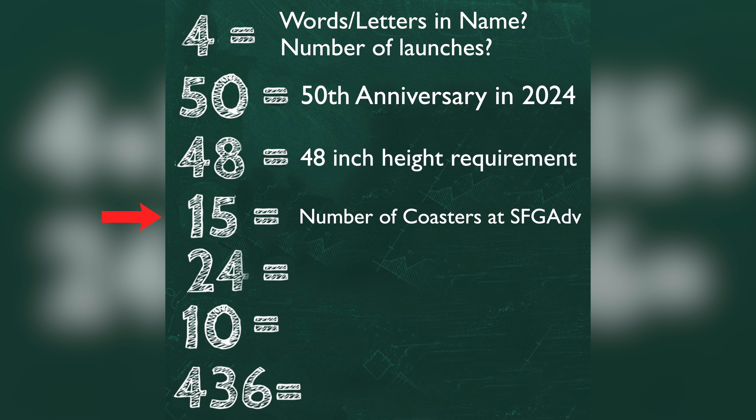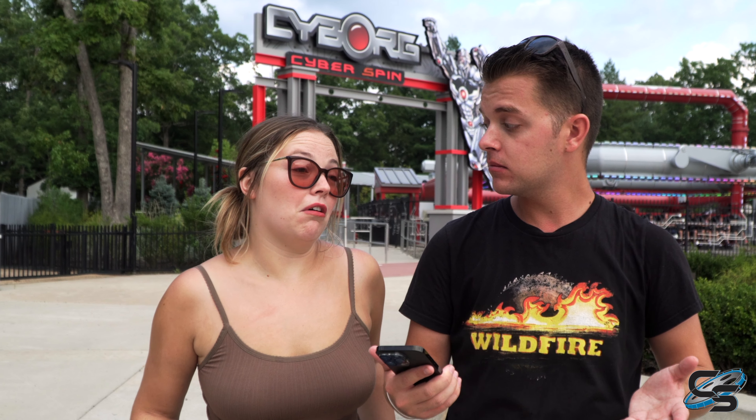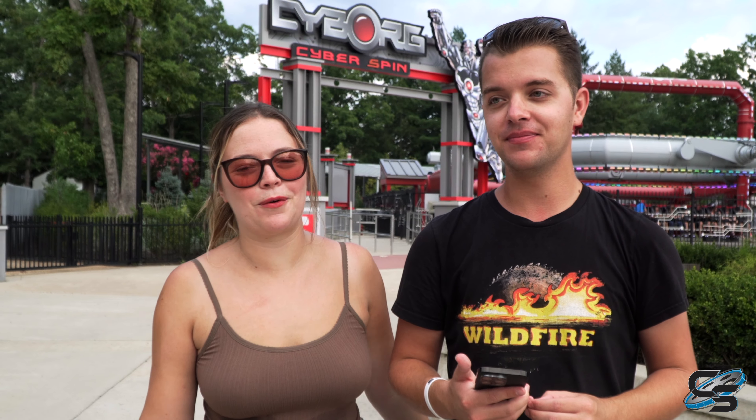We came up with a couple ideas. Four could be the number of inversions or launches. 50 — Great Adventure is turning 50 years old next year. 48 could be the height requirement, which makes a lot of sense. 15 is the number of coasters Great Adventure would have after this, since they have 14 now. 24 is the year it opens — we're looking at 2024. And 10, maybe airtime moments, though that's a tough one.